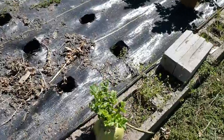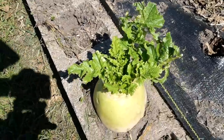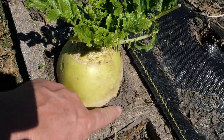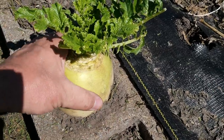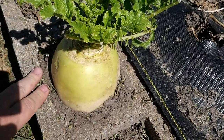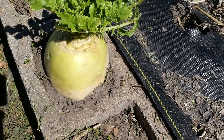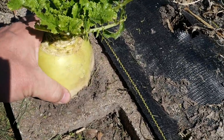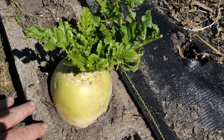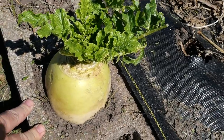Want to see something funny? This daikon radish seed was planted in this hole just to see if it would grow there. Not only did it grow, it grew huge. When I was trying to pull it out I snapped the greens off, so now I can't get it out. I'll probably end up taking a shovel, lifting this brick out, and seeing if we can work it out that way — it moves a little but it won't come out.